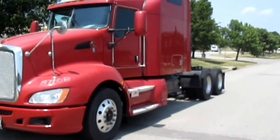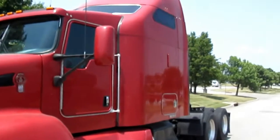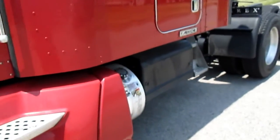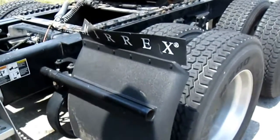Hi, this is Tim. Right here we got our group of 50 2009 Kenworth T660s. Got Cat C15s, 10-speed ultra-shift transmissions, Tri-Pak APU units.